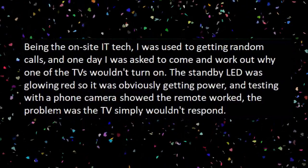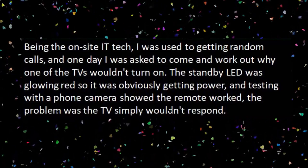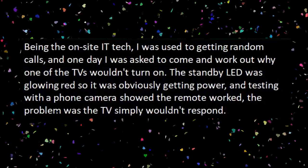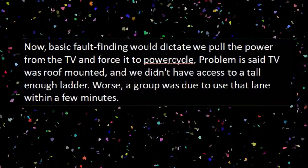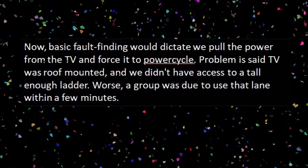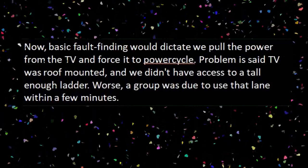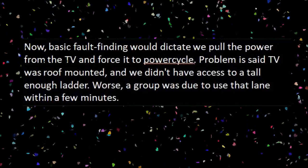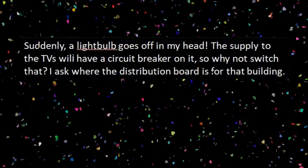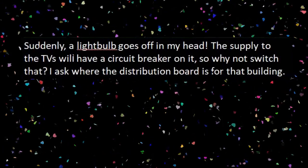The standby LED was glowing red, so it was obviously getting power. Testing with a phone camera showed the remote worked. The problem was the TV simply wouldn't respond. Basic fault finding would dictate we pull the power from the TV and force it to power cycle. Problem is, said TV was roof-mounted and we didn't have access to a tall enough ladder. Worse, a group was due to use that lane within a few minutes. Suddenly, a lightbulb goes off in my head.